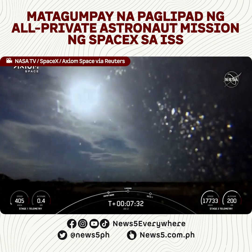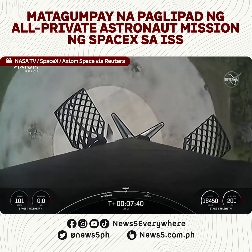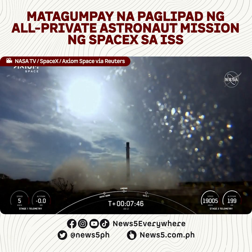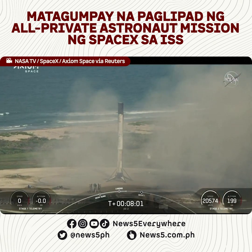Stage one landing burn. Stage two FTS has saved. Stage one landing leg deploy. At LZ1 — this is the first time that we have performed a land landing on a crewed mission.